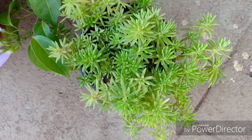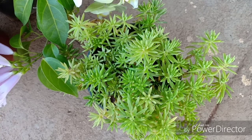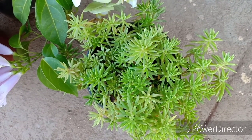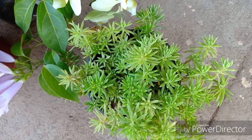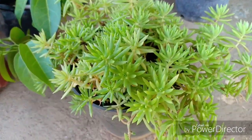Now we move on to another plant — this is the lemon coral sedum. This is actually a repetition for me but I love this plant. It is an accent plant which accentuates the look of other plants. This is a succulent, so please make sure that you use it in arrangements where you use succulents.